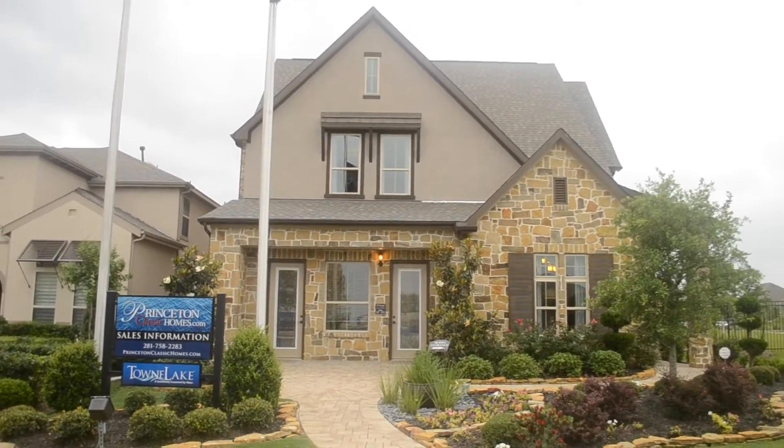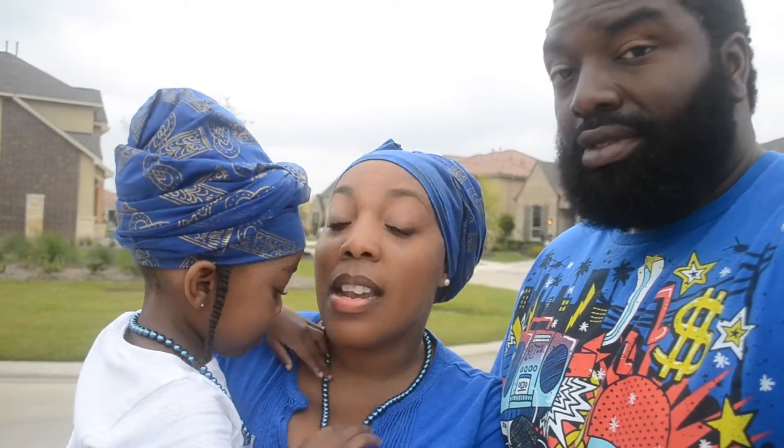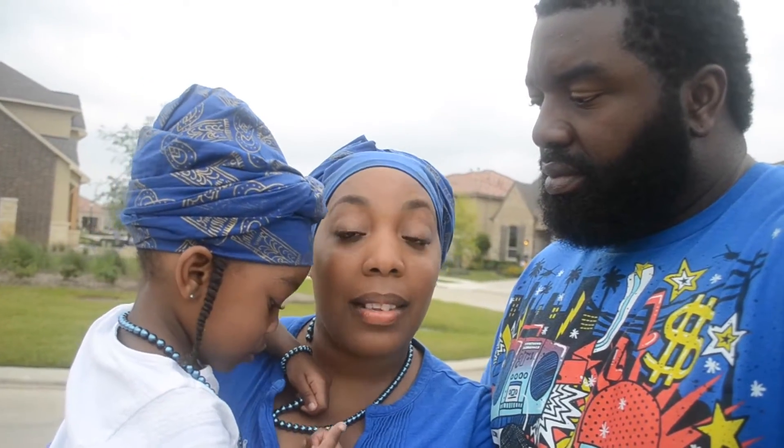Various price ranges — the first home we're going to look at is a mid-level home and you're actually going to see what one million dollars will buy you here in Texas. So I'm excited about that. We are looking at a Princeton home and it's going to have some different features that you haven't seen in some of our house hunting videos, so we're excited about that and we are going to get started.